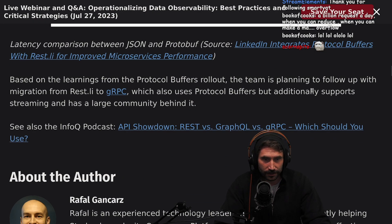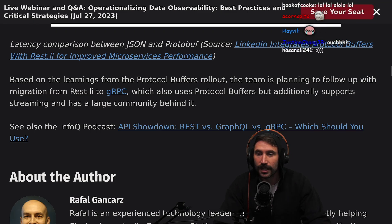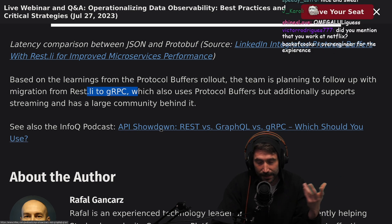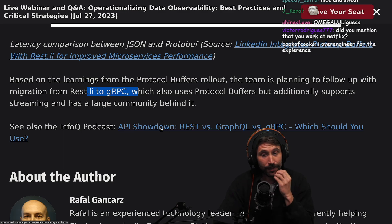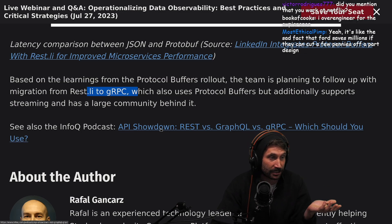Based on the learnings from the protocol buffers rollout, the team is planning to follow up with a migration from RESTly to gRPC. That's a good choice — gRPC also uses protocol buffers but additionally supports streaming and has a large community behind it. I've been loving using gRPC within my applications lately. The TypeScript version comes with async iterators. It's super simple to use — I use it to talk to endpoints and it's honestly just really nice.